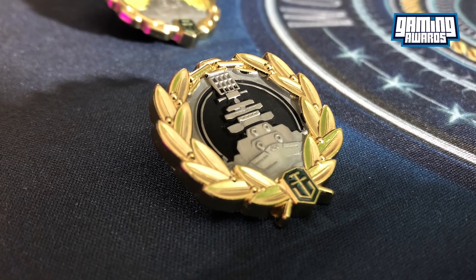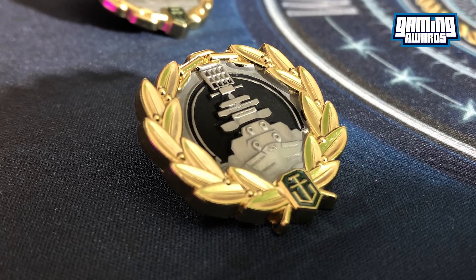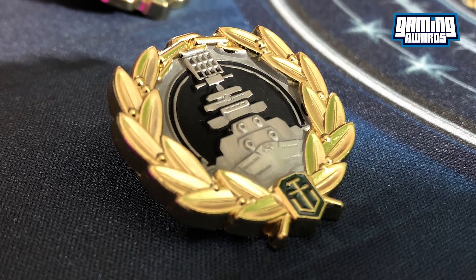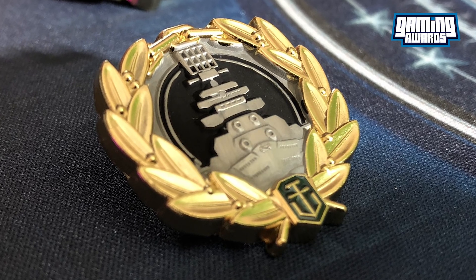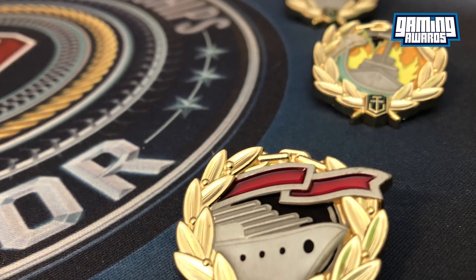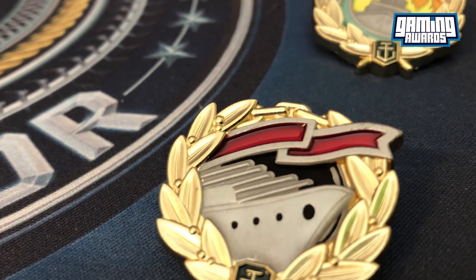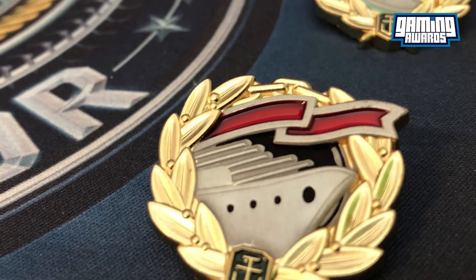What is happening everyone? Today I have a very special video and review for you all. World of Tanks, also known as WattBoys on Twitter and the owners of UK-based Gaming Awards, were kind enough to send me seven limited edition World of Warships pin badges for me to present to you.